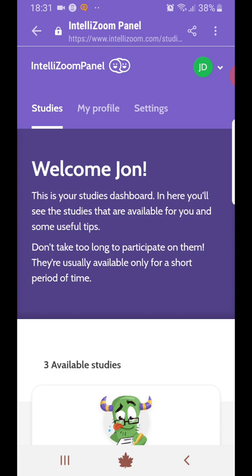Another good thing about this site is the incentives are really quite high. I've just completed a survey for $2, and once you've completed the survey, they will review your answers as long as you answer honestly and openly. Then once it's been approved, they will send the money to you.